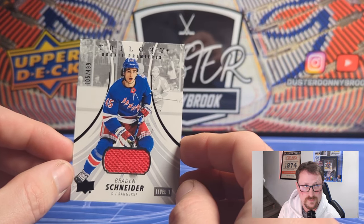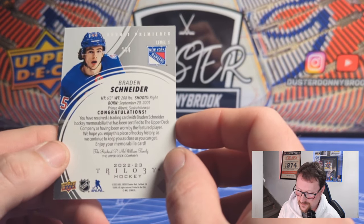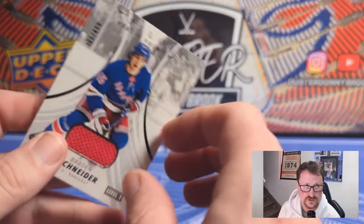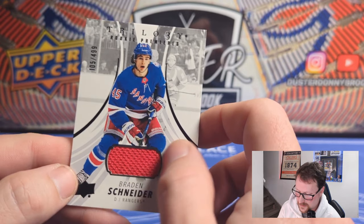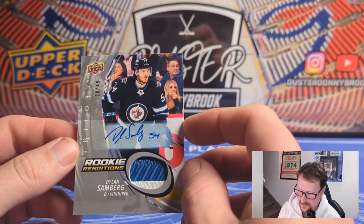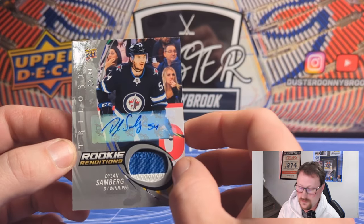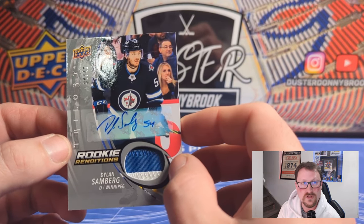Another nice rookie defenseman on the 5, to 499 — another nice swatch there, only worn by the feature player. They wore the jersey for 13 seconds probably, but take it — it's still a nice little swatch. And then the RPA — who doesn't love hitting an RPA? A low-numbered RPA of Dylan Sandberg. So if you're a Winnipeg fan, subscribe and try to win yourself this card along with the other ones.